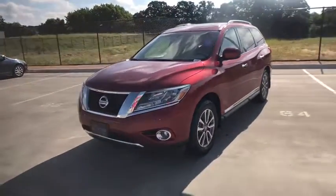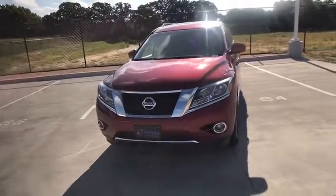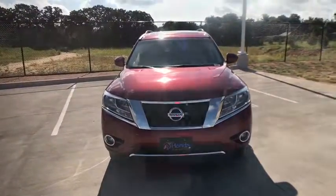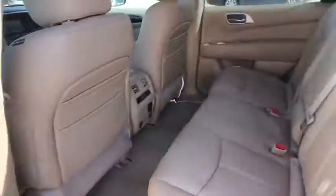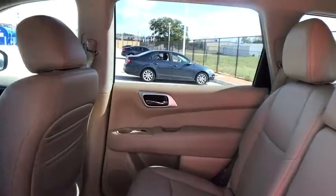Backup camera, power passenger seat, Bluetooth, leather-wrapped steering wheel, power steering, adjustable steering wheel, cruise control, floor mats, aluminum wheels, keyless start, four-wheel disc brakes, auto-dimming rear-view mirror.